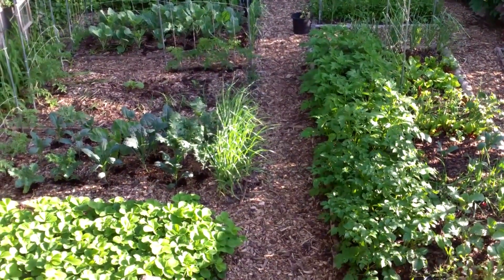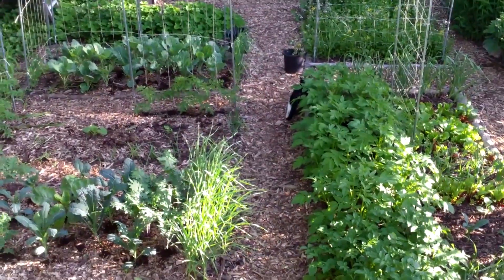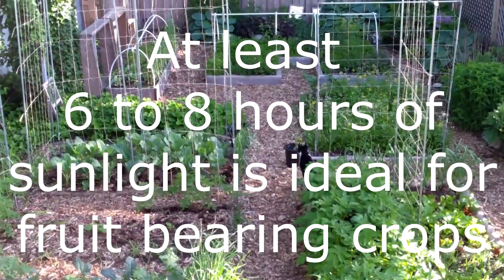I grow a lot of leafy greens — kale, collard greens, lettuce, spinach. But I also grow crops that do require more sunlight, like tomatoes, squash, potatoes, and cucumbers.